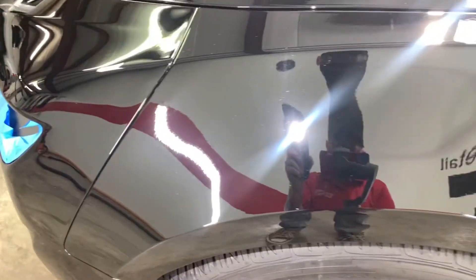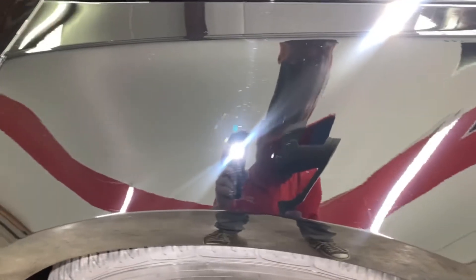As you can see with the hood, same thing — nothing real crazy, just swirls and swirls. This fender doesn't look too bad, but still micro-swirling and some marring going on here.